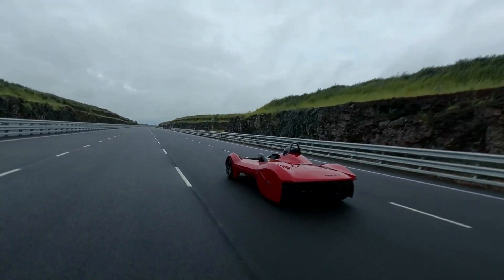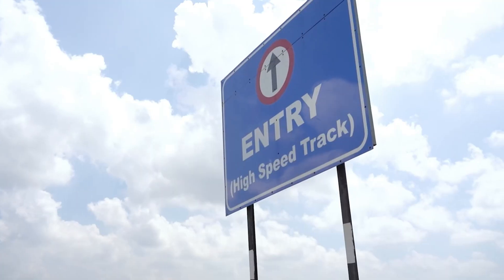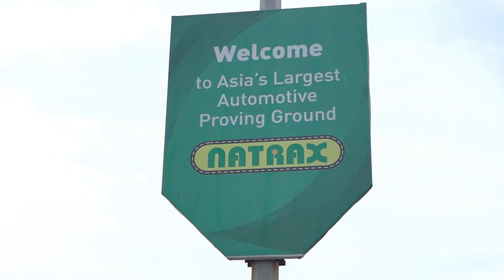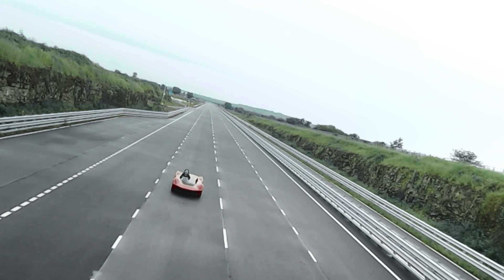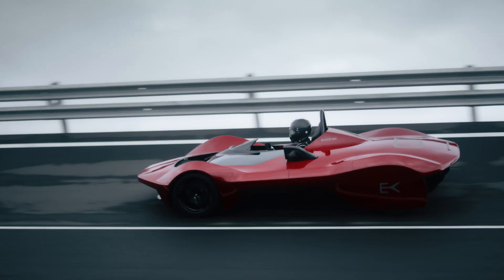Acceleration from 0 to 100 is only 2.54 seconds. And top speed? I personally tested the car to 309 kilometers an hour at the newly completed Natrax high-speed facility near Indore. But we think from the learnings we've had the car has a lot more, and perhaps with a professional driver driving the car, we could achieve more than that.